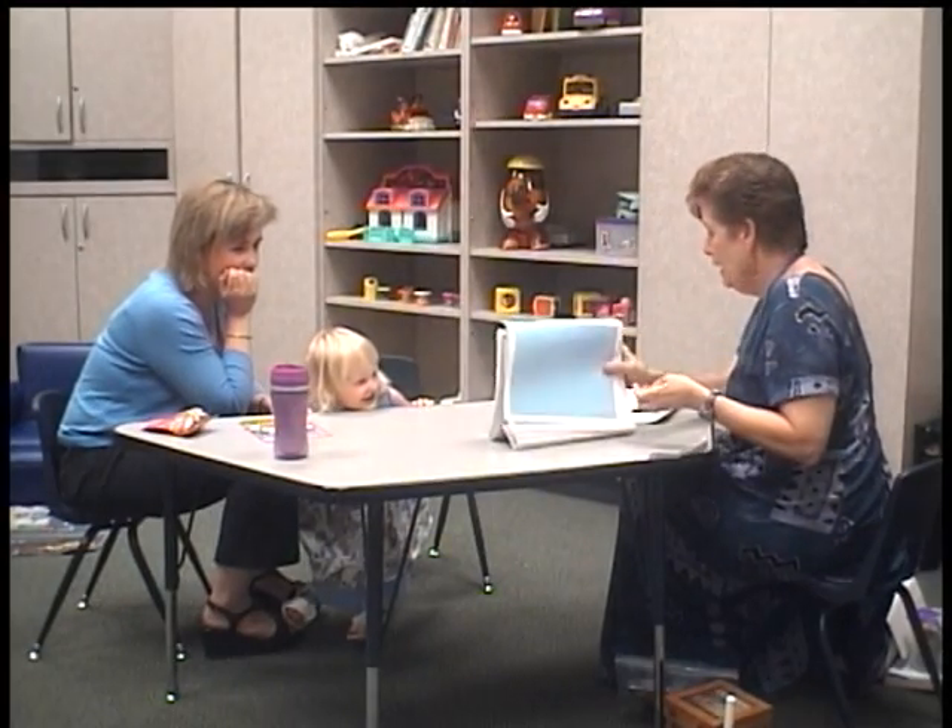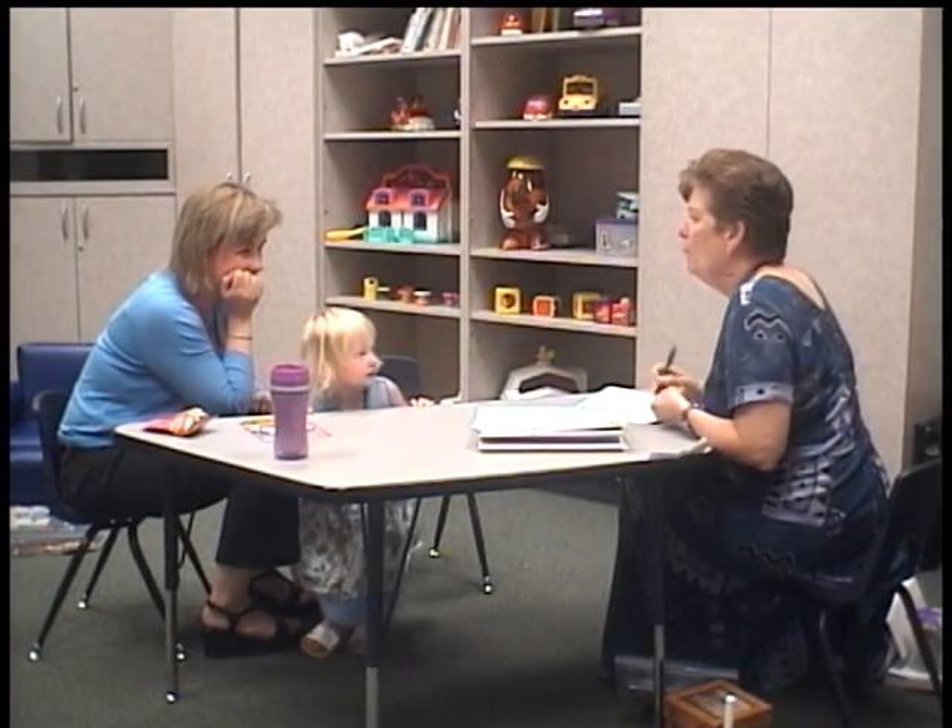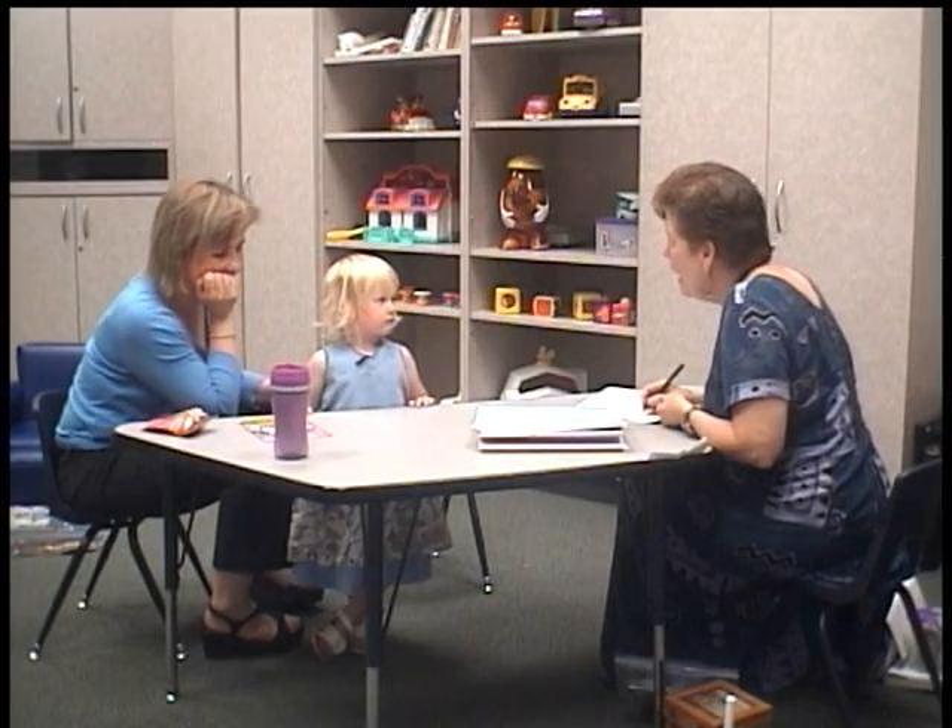All right, we'll go on. Hey, Lily, where's your elbow? Do you have an elbow?